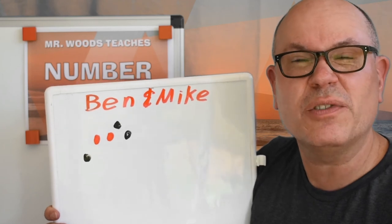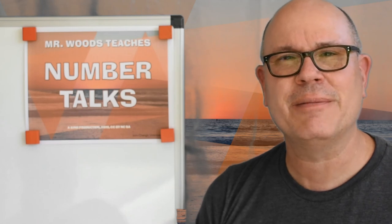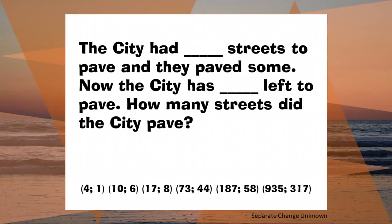They lost a lot of marbles, didn't they? Remember to like, share, and subscribe to Mr. Woods Teaches. And also, remember that if you're angry or sad or kind of agitated for a reason, talk with somebody about that. Until next time, I'm Mr. Woods Teaches.